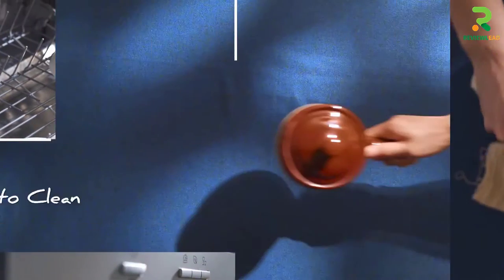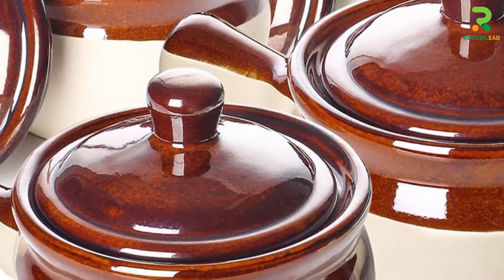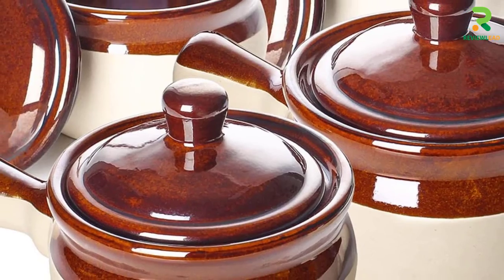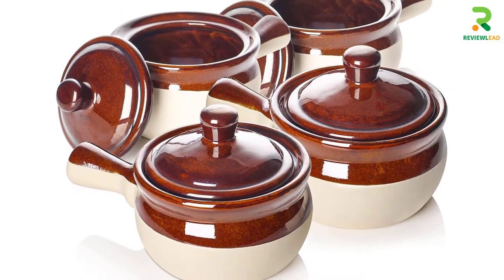Apart from being the perfect soup bowl to serve French onion soup, they can also be used to serve multiple baked dishes and stews. If you're looking for classy and rich soup bowls, these bowls by Lift for won't let you down.